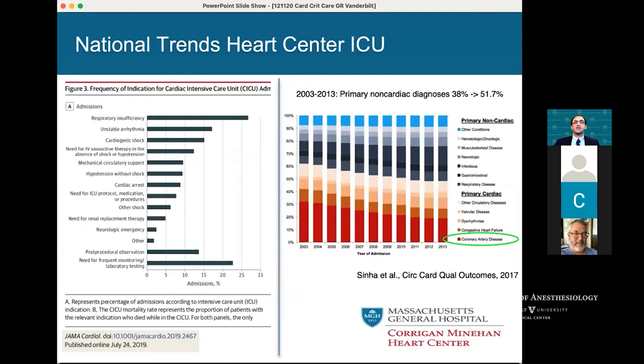This is not just a trend at our hospital — it's essentially a national trend. If you look at Medicare data from 2003 to 2013, done by the group out of Michigan, routine post-STEMI management patients have really disappeared from cardiac ICUs and are now going directly to the floor. TAVR patients are going to the PACU. What's occupying that space are heart failure patients returning in respiratory failure, with complicated infections and GI bleeds.